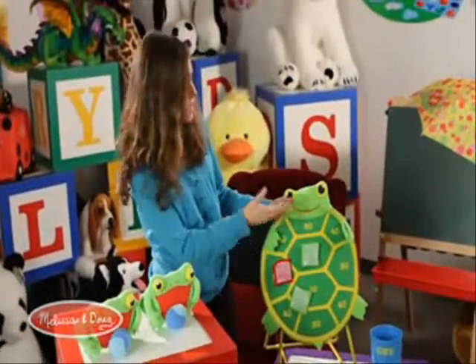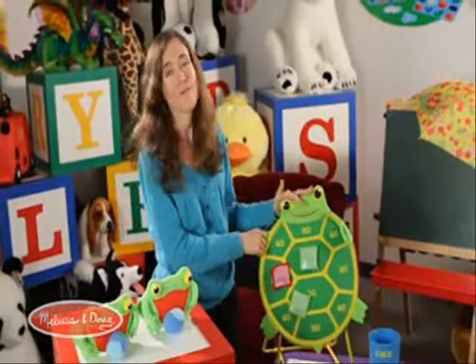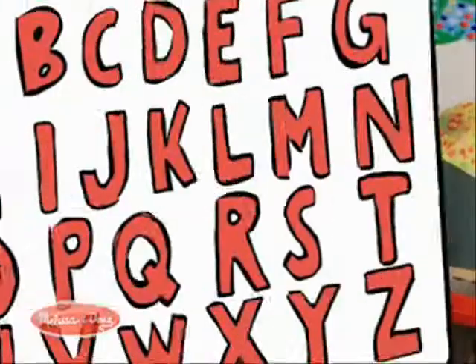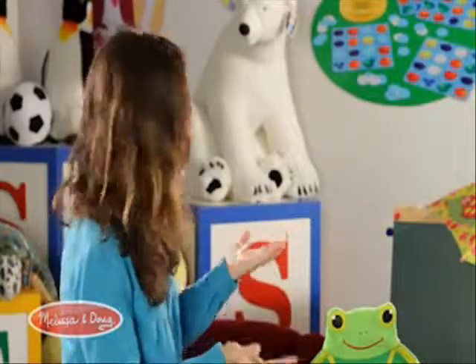One of my favorites is the Tootle Turtle Target Game. The play value of this target game is immense for very young children. It's really very simple — all they'll want to do, and they'll have tremendous fun doing it.